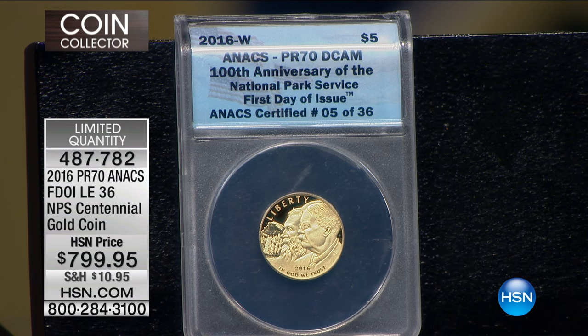487-782. Extremely limited now — we've got maybe two dozen left. $799.99.